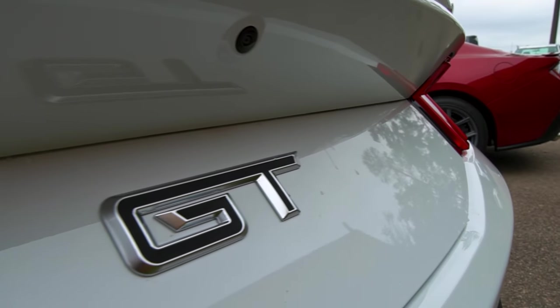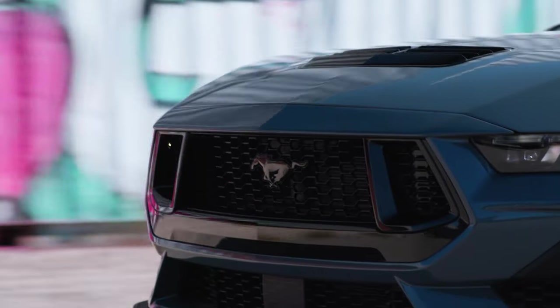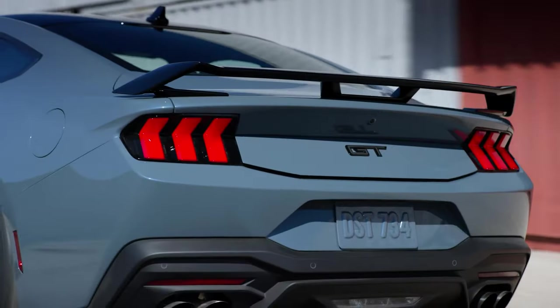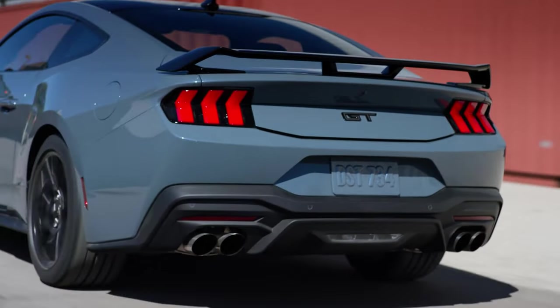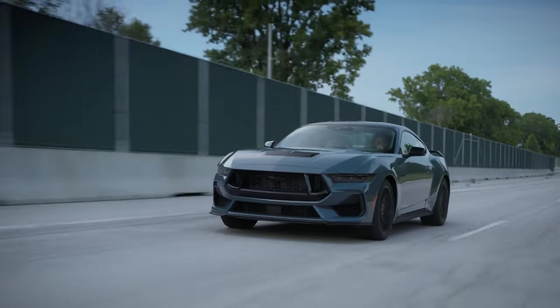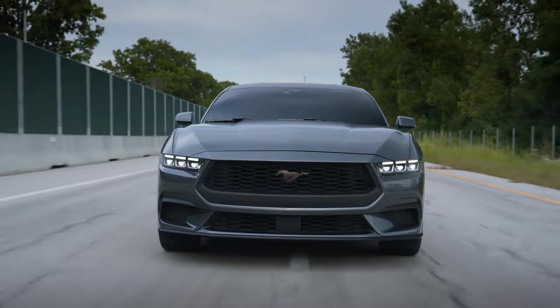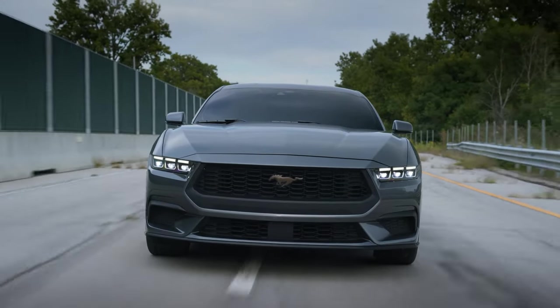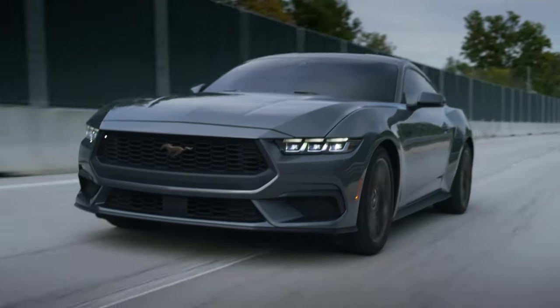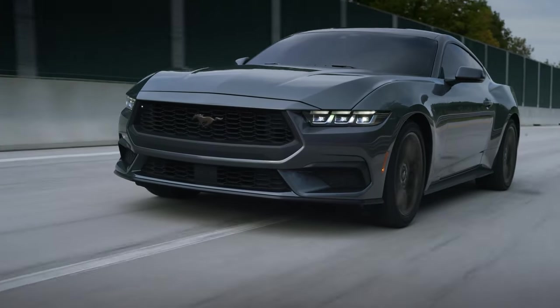There is a lot of bright work on this particular model, but you can black out these elements if you equip the Night Pony package, which changes the wheels, mirror caps, badges, roof, spoiler, and headlamp bezels. Alternatively, if you're not into blacking out everything, you can equip the bronze appearance package and that will give you bronze wheels and bronze exterior badges.